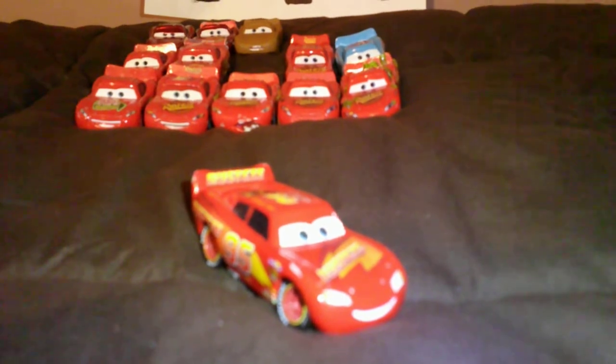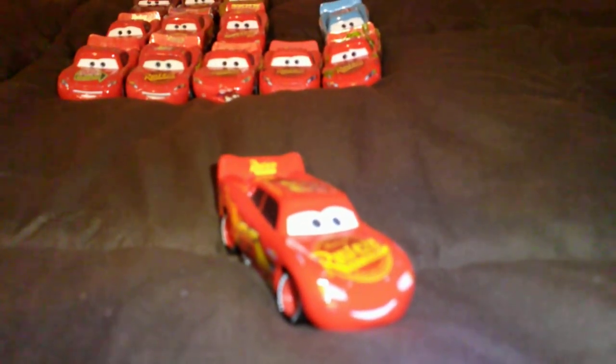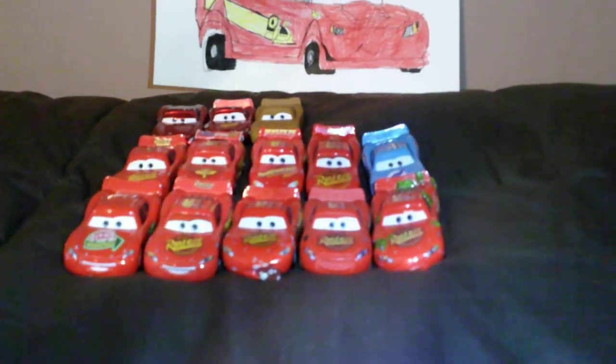Rusty's Lightning McQueen. My most favorite — Cars 3 Lightning McQueen. Now for his other paint jobs other than his traditional bright red paint job.